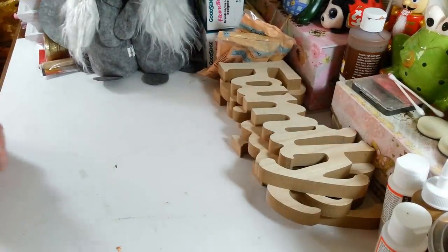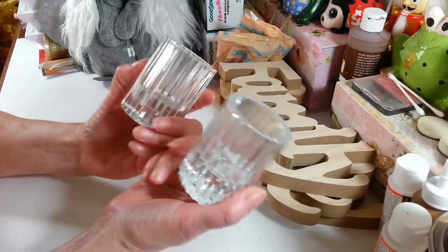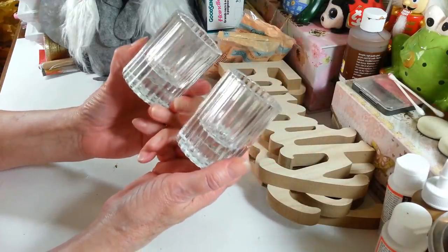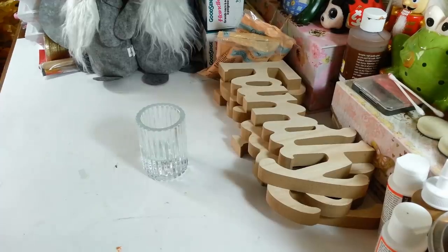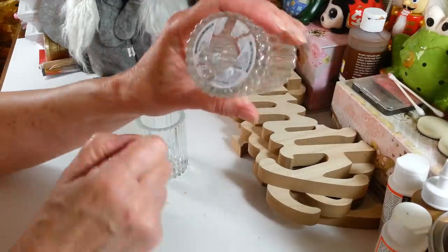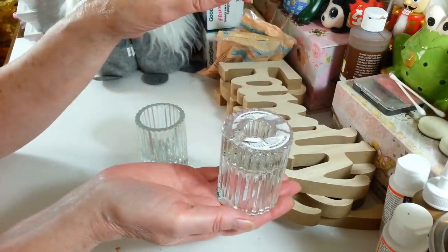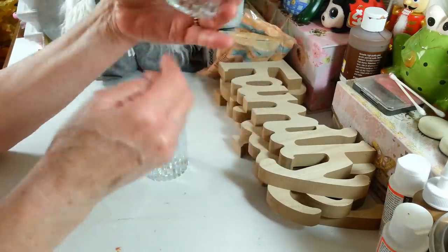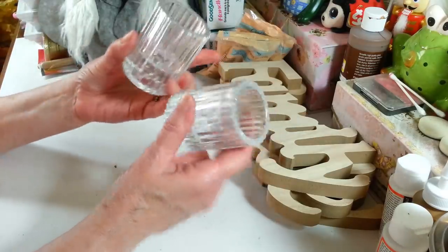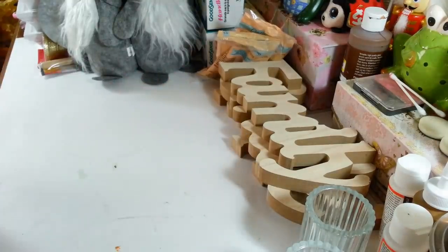I picked these up — they weren't in the Crafter's Square section, these were in the candle section. I thought these candle holders would be really pretty for the holidays. They're really thick and heavy. Let me peel the bottom off — yes, you can use tapered candles in these too! I didn't even notice that when I got them. You can sit them upright and put your tall tapered candles in there — that's like a bonus. Dollar Tree has a lot of really nice candle holders right now.